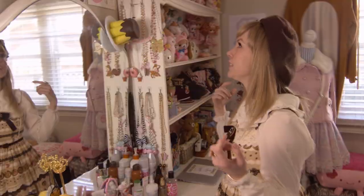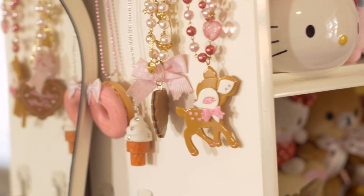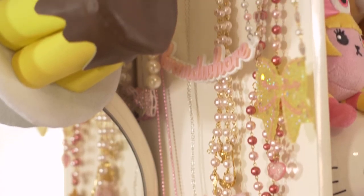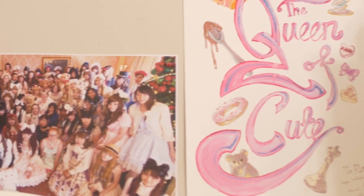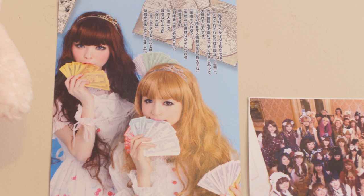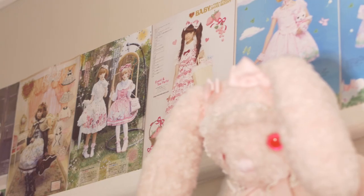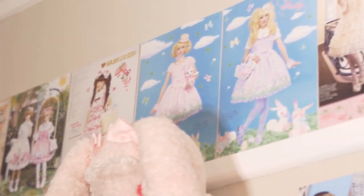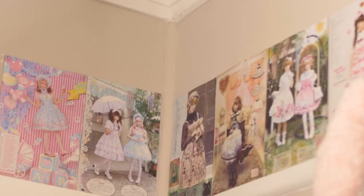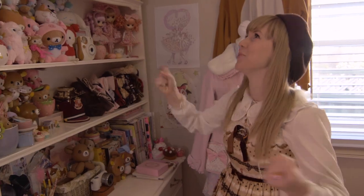And then my necklaces, which are obviously mainly Angelic Pretty because AP. I've got my pudding hat which I wore to Kyary. My friend Annette drew this for my birthday. This is from the Masako high tea party. And this is to remind me that more money is more brando. Along my picture rails I've stuck a lot of Angelic Pretty catalogue pictures because it's really inspiring to wake up to and be like — yes, that is what I want to do!